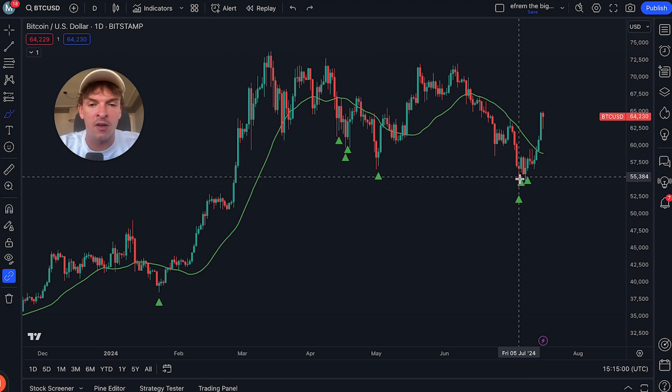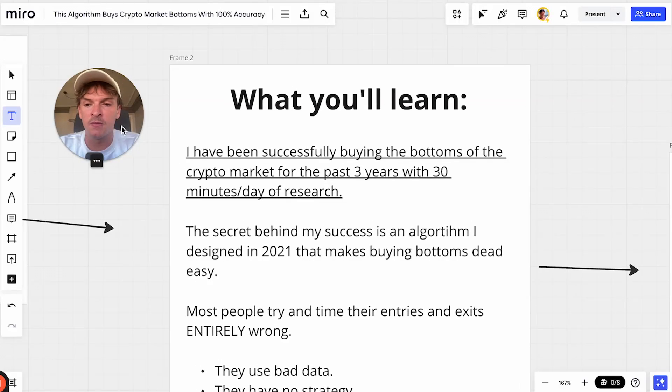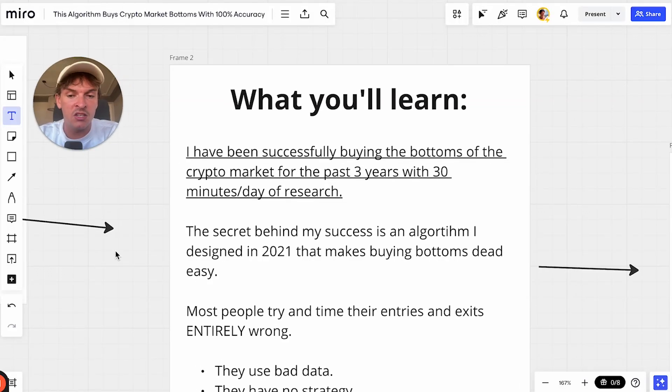I've been using this algorithm for about three years now to buy the bottoms of the crypto market. I want to teach you some things about what I've learned creating and using one of the most accurate algorithms in the market — to be a successful investor, buy at low prices and sell at higher prices. We also have a selling-based algorithm, but I want to talk in this video about the buying side.